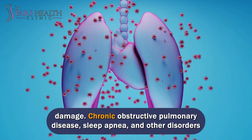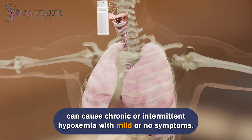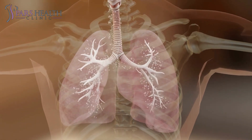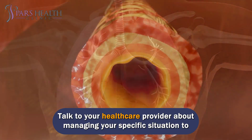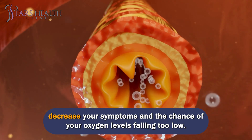Chronic obstructive pulmonary disease, sleep apnea, and other disorders can cause chronic or intermittent hypoxemia with mild or no symptoms. Talk to your healthcare provider about managing your specific situation to decrease your symptoms and the chance of your oxygen levels falling too low.